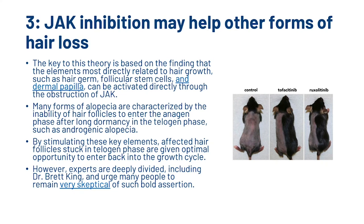JAK inhibition may help other forms of hair loss. The key to this theory is based on the finding that the elements most directly related to hair growth — such as hair germ, follicular stem cells, and dermal papilla — can be activated directly through the obstruction of JAK. Many forms of alopecia are characterised by the inability of hair follicles to enter the anagen phase after long dormancy in the telogen phase, such as androgenetic alopecia. By stimulating these key elements, affected hair follicles stuck in the telogen phase are given an optimal opportunity to enter back into the growth cycle. However, experts are deeply divided, including Dr. Brett King, and urge many people to remain very skeptical of such bold assertions.